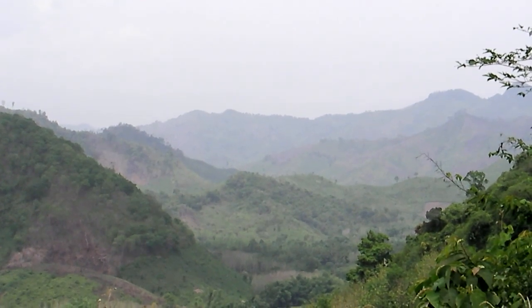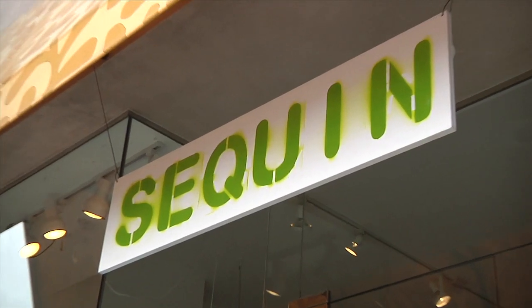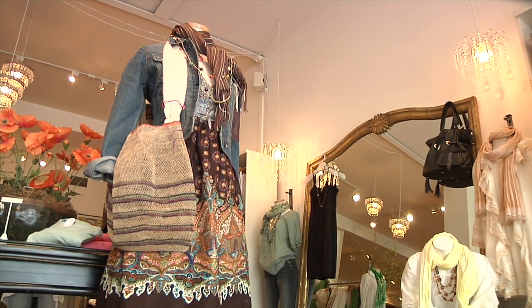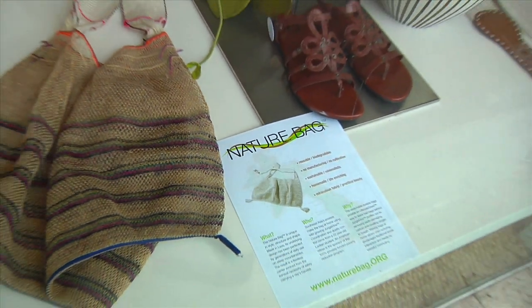It's a long way from Laos to Los Angeles, but the nature bag has traveled easily to the upscale shops of L.A.'s fashionable west side. Customers are very excited about it. It's a beautiful bag — you can fold it up small, keep it in your bag, use it in the market, or take it to the beach, or use it every day. And it's really sturdy and beautiful.